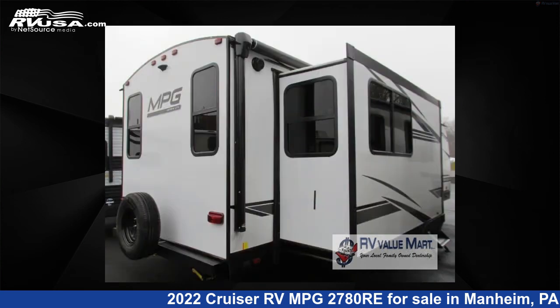The floor plan layout of this travel trailer features a front bedroom, rear entertainment, and rear living area.